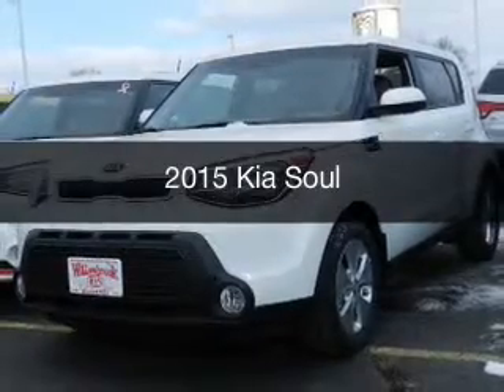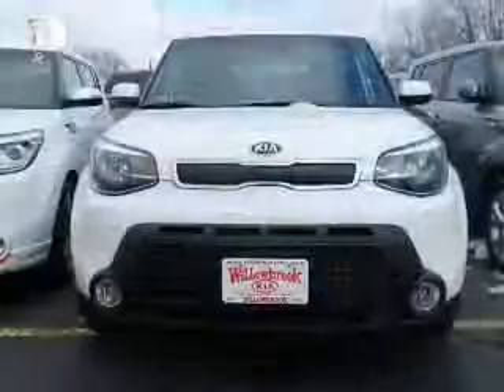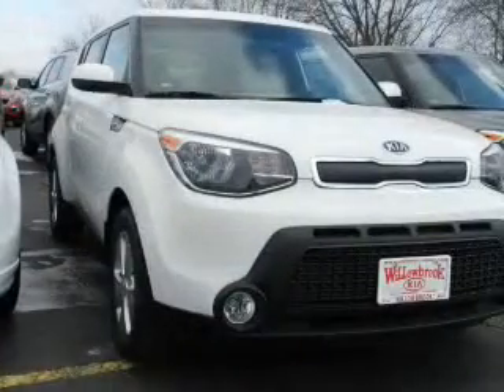This is a new 2015 Kia Soul. It's powered by front-wheel drive, a 1.6-liter, four-cylinder engine, and a six-speed automatic transmission.